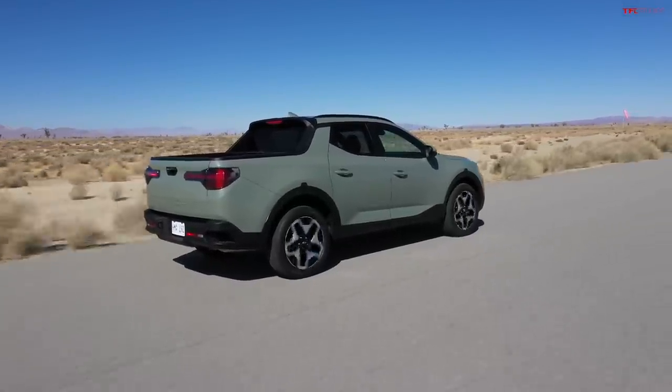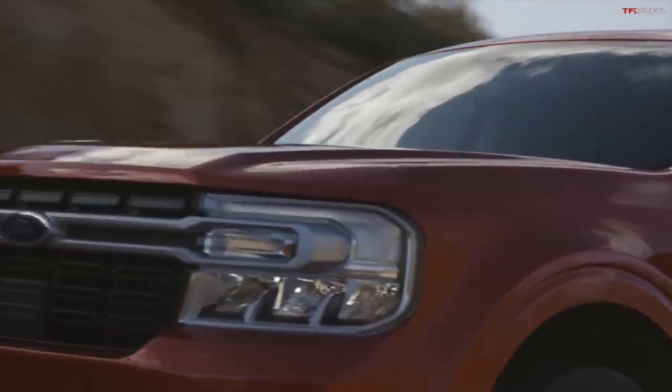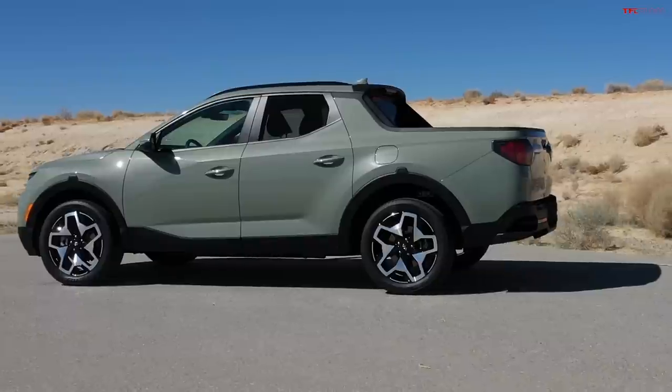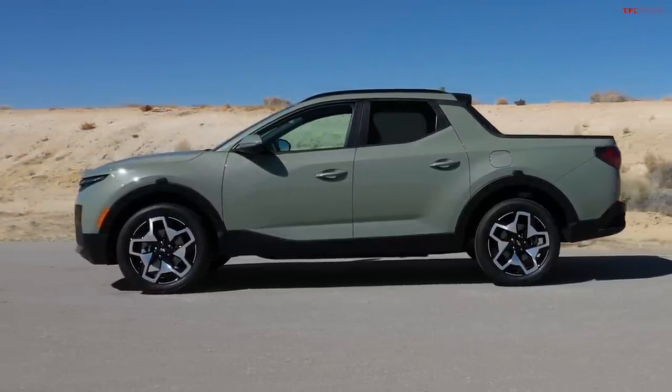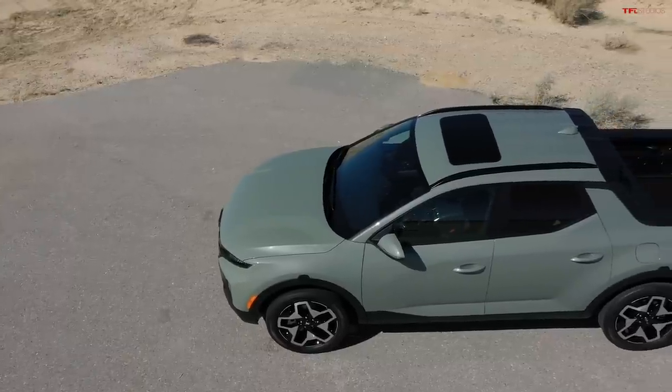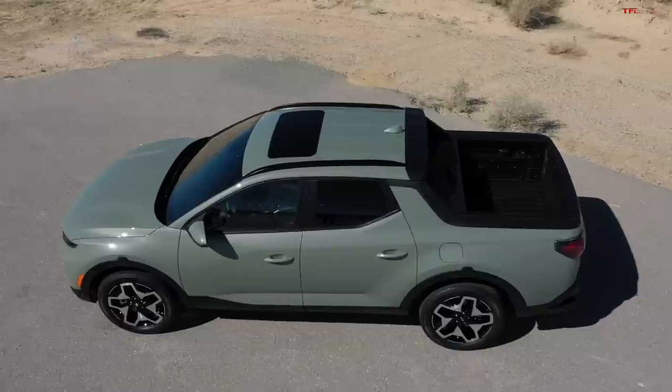People are comparing the Santa Cruz to the Honda Ridgeline, but it's actually seven inches shorter than a Ridgeline — substantially smaller. So it can be compared directly to the Maverick. Hyundai calls it the 'first ever Sport Adventure Vehicle.' Pricing starts at about $23,990 plus a $1,100 destination fee, so roughly $25k to $40k-plus depending on trim. There are five trim levels. The base model comes with a naturally aspirated four-cylinder putting out about 190 horsepower mated to an eight-speed automatic.